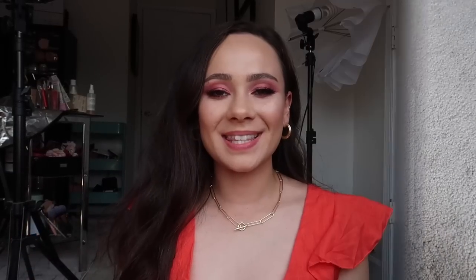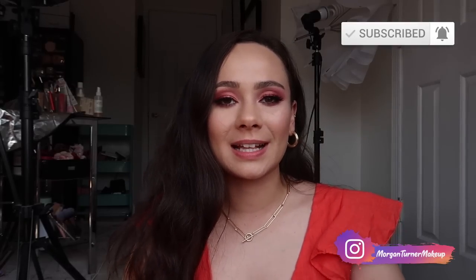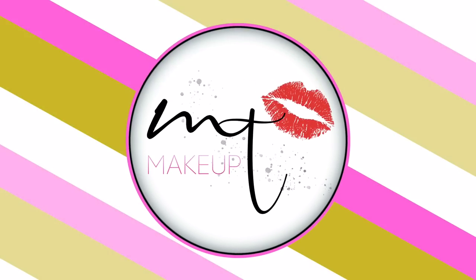There we have it — I managed to fit a lot in this bag and it's so awesome! I know for most of you this probably seems like a lot of makeup, but trust me, for somebody like me I did really good this round. Thanks so much for watching — if you aren't subscribed yet I'd love it if you'd consider doing so, and I'll see you all in the next one. Bye guys, have a good one!